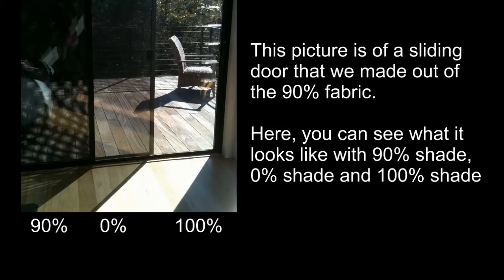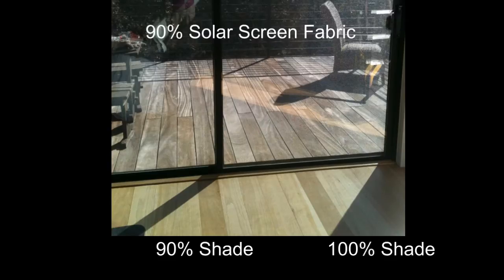Those windows that get a ton of light are the ones where you would put the 90% fabric. Come afternoon, when that sun is hitting those windows straight on, you're going to be amazed at how much light does come into the home. But the rays are diffused and are not hitting the glass, so the heat doesn't find its way into the home — but you do still get plenty of light.